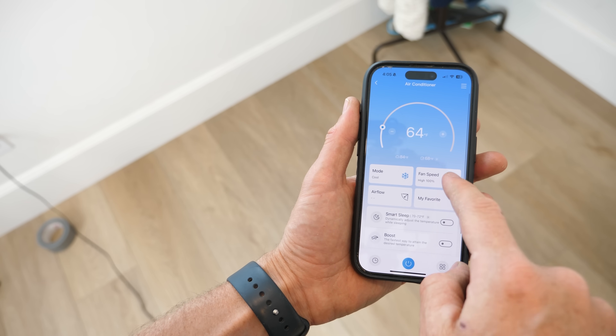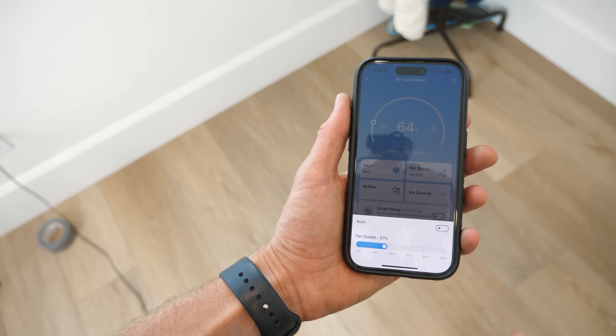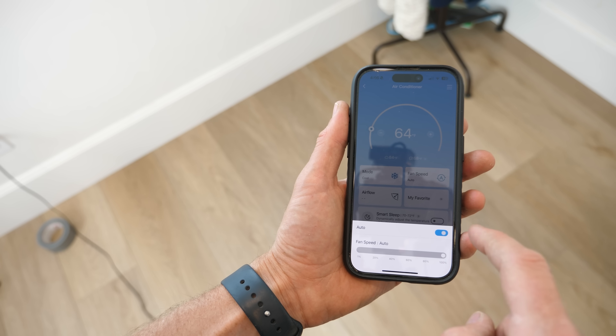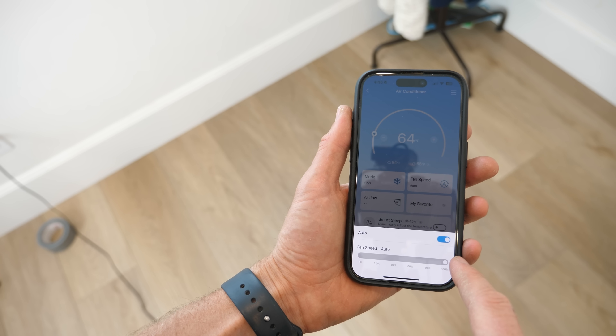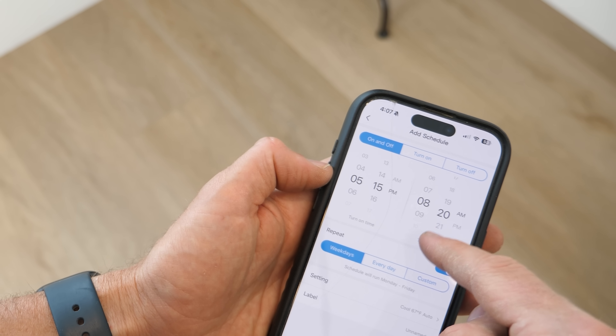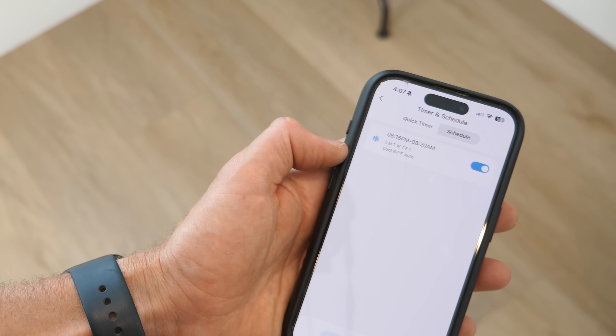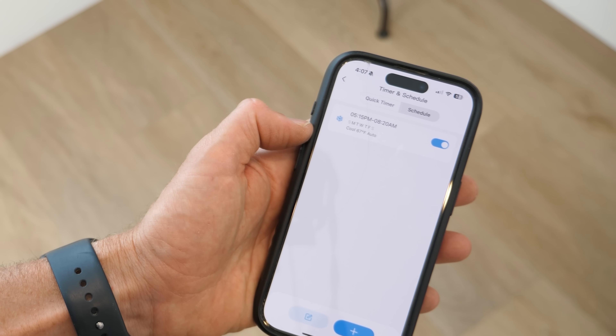I also love that you can control it from anywhere thanks to its Wi-Fi and app integration. The Madea Smart Home app lets you set the temperature, change fan speed, or even turn it on remotely so your room is nice and cool when you get home. You can also control it with your voice using Google Assistant or Alexa. I've actually set it up to turn on automatically when I'm on my way back from running errands — once you use that feature, you never want to go back.